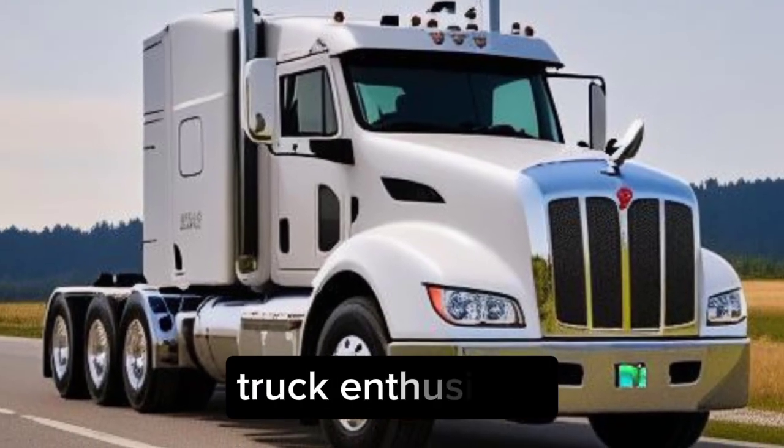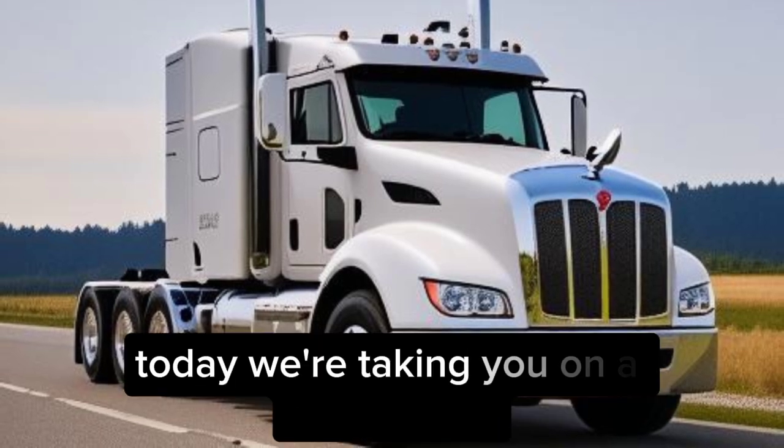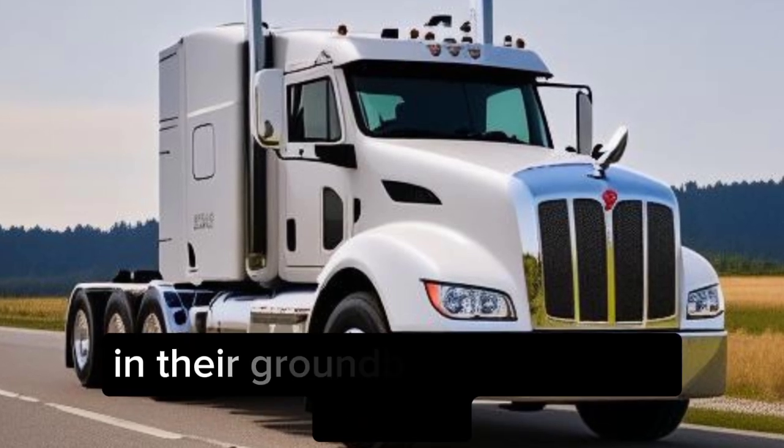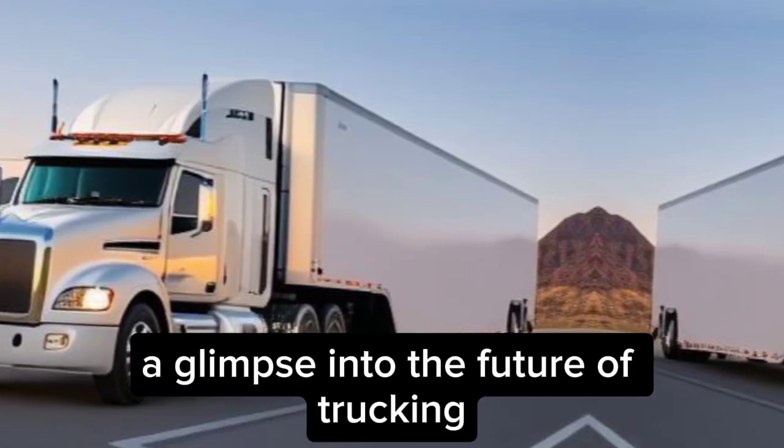Hey gearheads, truck enthusiasts, and future-focused individuals. Today, we're taking you on a journey into the innovative world of Peterbilt and their groundbreaking Super Truck 2 — a glimpse into the future of trucking.